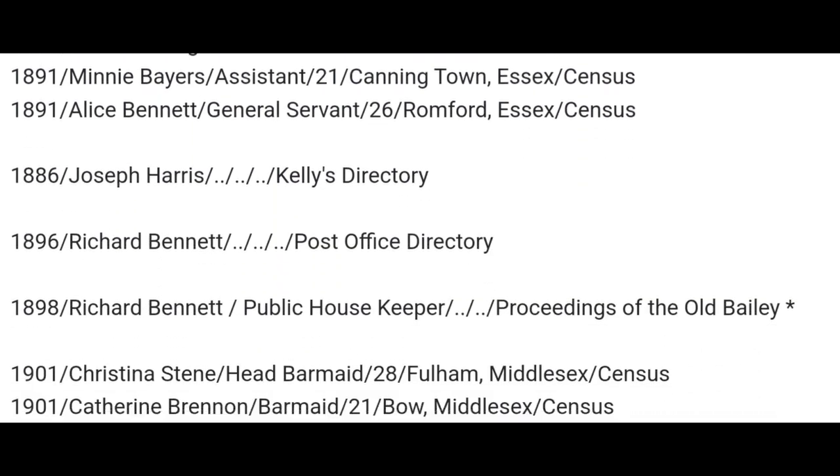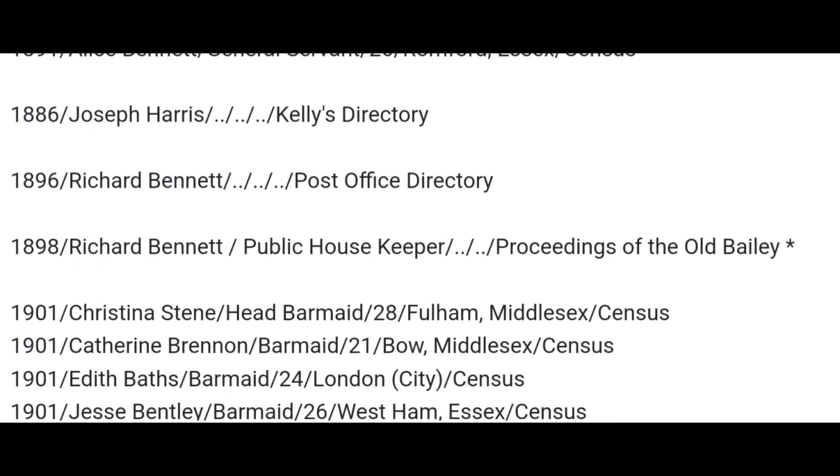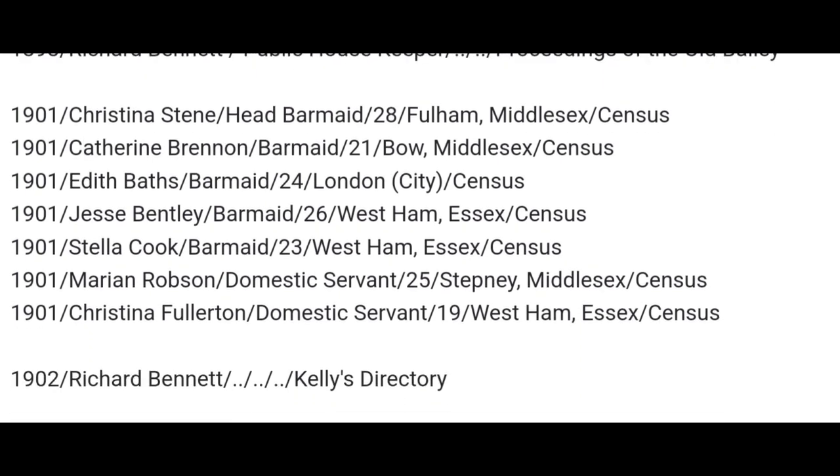We're going to 1886 — Joseph Harris. 1896, Richard Bennett. 1898, Richard Bennett's still there, public housekeeper, Proceedings of the Old Bailey. So another one that appears in court.